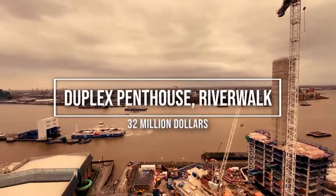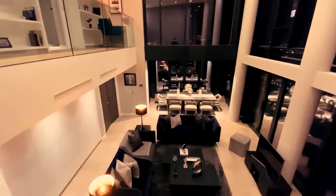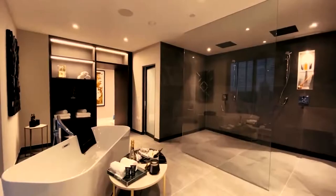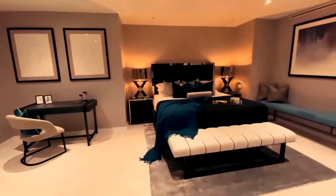Number 9: Duplex Penthouse, Riverwalk, $32 million. A unique penthouse with iconic 360-degree views of London and one of the largest private south-facing terraces on the river. This property is the ultimate bachelor's pad.